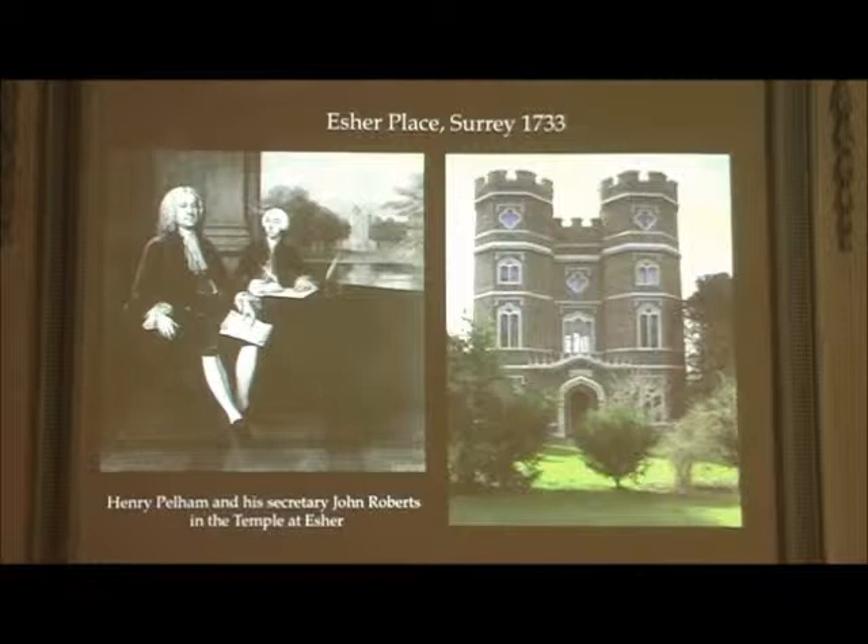That's what's left of Esher Place. Do any of you live in those houses around there? There are very sort of executive houses around there, aren't they? Rather lovely.